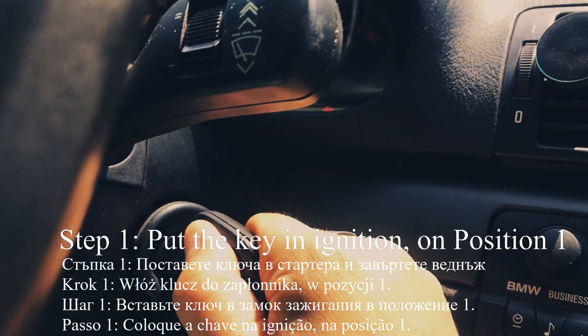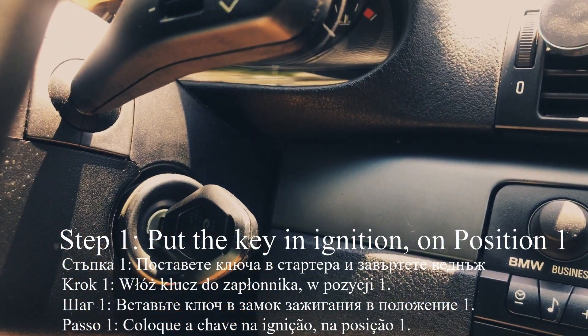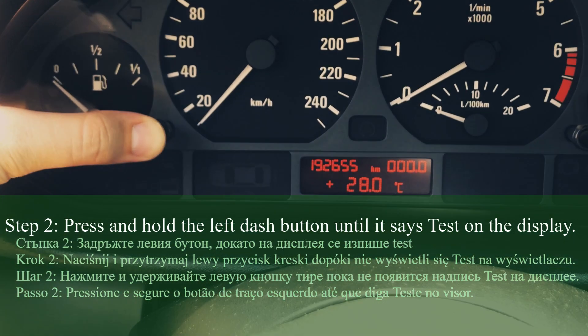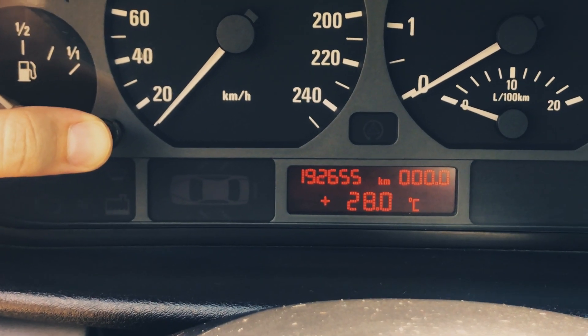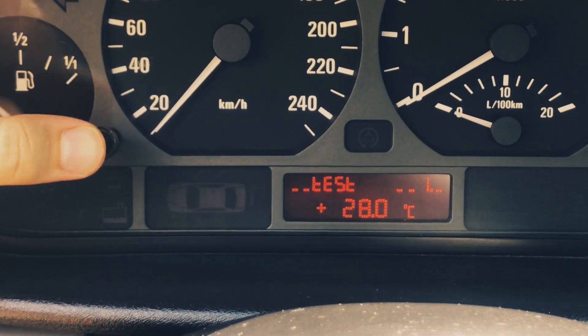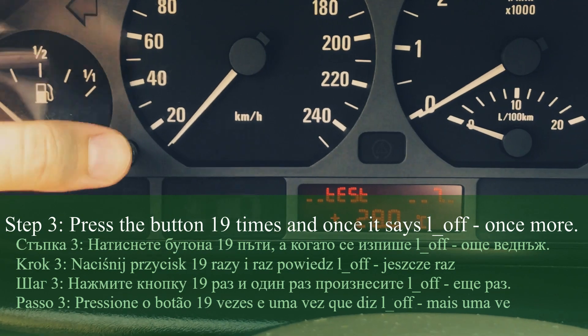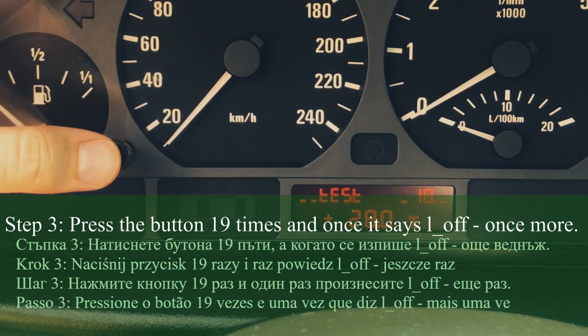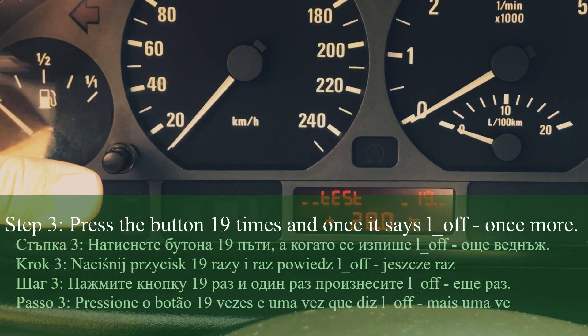Start by putting the key in the ignition and putting it in the first position. Now what you need to do is press and hold that left button until it says 'test' on the top left corner of the screen. Then keep pressing until you go to test 19, and wait for a second until it says 'L off.'